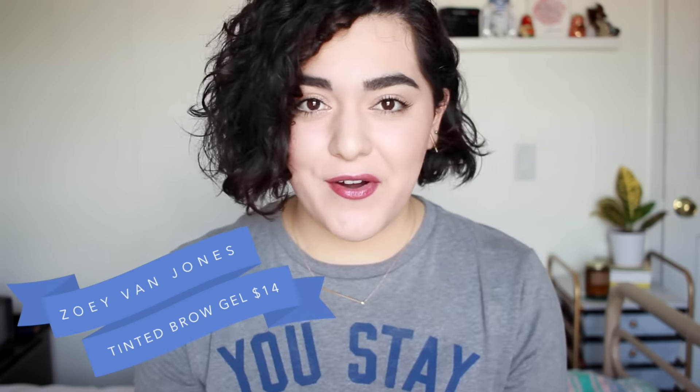The next thing I want to show you is this Tinted Brow Gel, and it is by a brand that I've never heard of before — Zoe Van Jones Brow Studio. Brow products are one of those things that I rarely get sent in subscription boxes, but I obviously love them, especially tinted brow gels. They're one of my favorite products to use on my bushy eyebrows, so I'm excited to give this one a shot. It's in brunette and has a really tiny wand. The color looks good — it doesn't look too warm or too gray, which I like. The color seems like a good match for my dark brown hair.